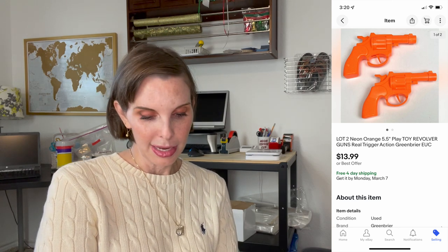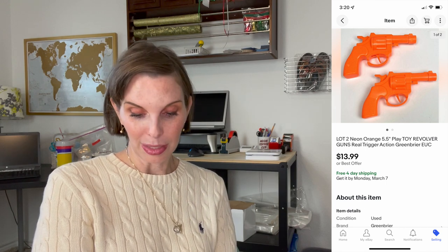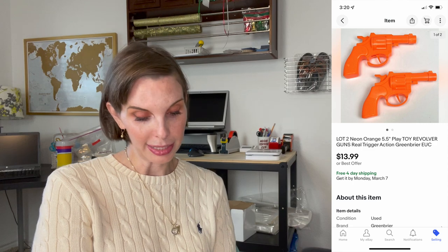Next up was a lot of two neon orange play toy revolver guns. They sold for $13.99 and we had gotten those in a big bag of toys at the thrift store. We paid 19 cents.